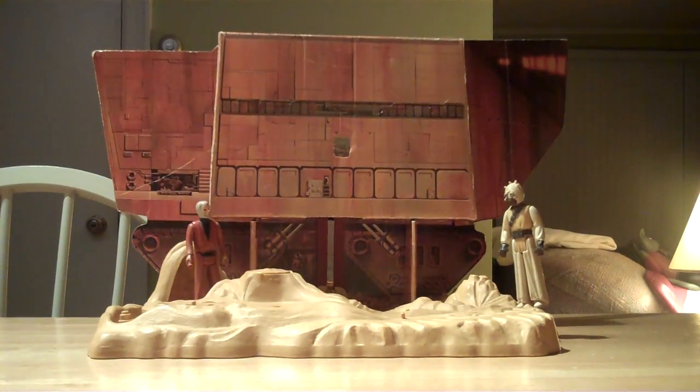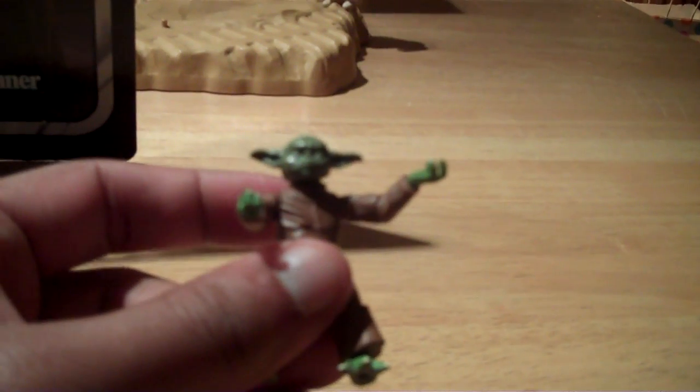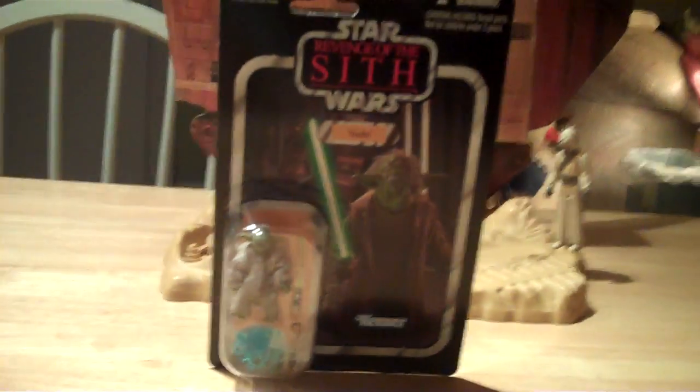On to the second subject, which is this Jedi Master here — Yoda. As a collector, I can tell you right now this is the best figure they have released so far. That's him carded, and this is him loose. He's articulated everywhere. The only problem that everybody, including myself, has is the hair. If they fix the hair, it'd be the perfect Yoda figure — no need to improve on it. This vintage collection Yoda is definitely the best Yoda ever, so far.